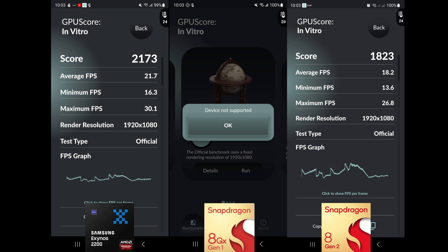Just for a bit of fun, I've included the Basemark GPU score, which is a good test of ray tracing capabilities. The order stays the same — Exynos 2200, Snapdragon 8 Gen 1, Snapdragon 8 Gen 2 — but interestingly the Exynos 2200 actually beats the Snapdragon 8 Gen 2 quite easily here and was notably smoother. The 8 Gen 1 doesn't support this test at all, so a direct comparison there wasn't possible.